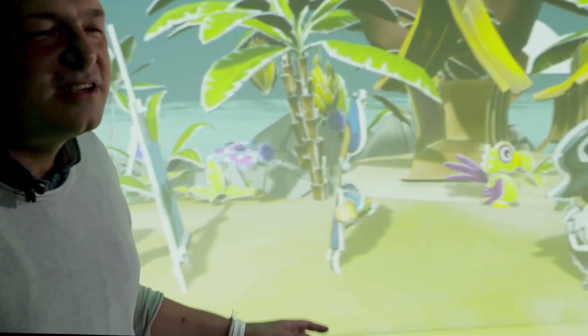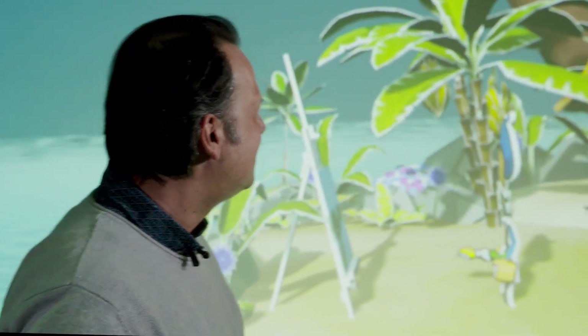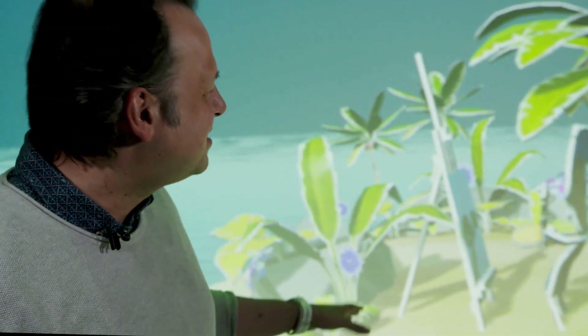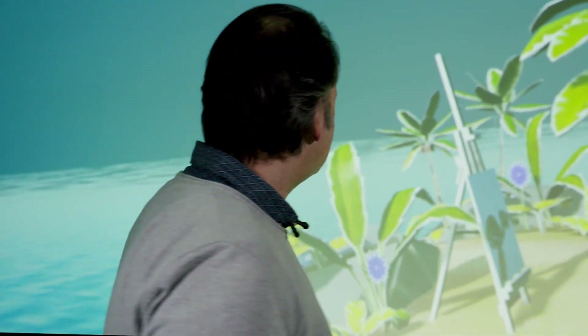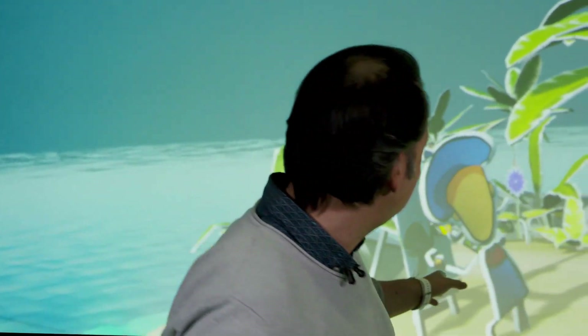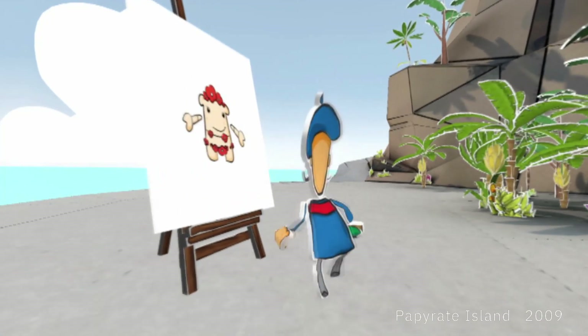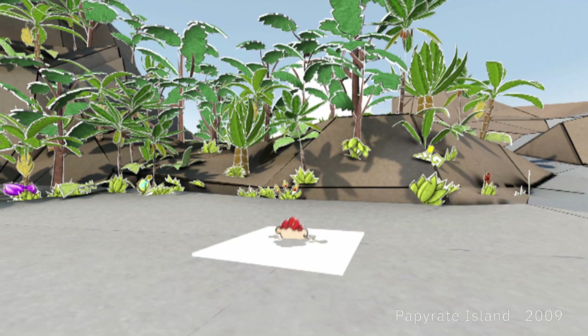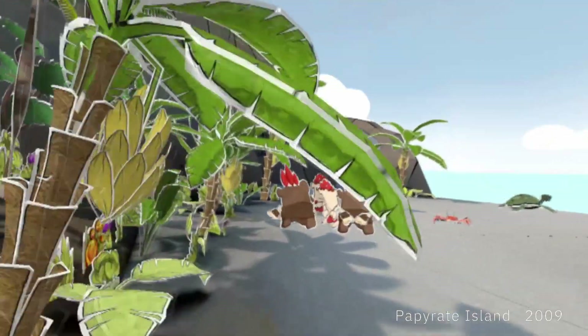What we see here is Paper Red Island, another virtual world created here especially for the Deep Space. In 2009, this was the first project shown here. There are a lot of characters living in this world, created by a painter who is drawing new figures, and once he finishes drawing them, they become alive in this world. What was always very important for us with this large virtual world was to allow visitors to interact with them.